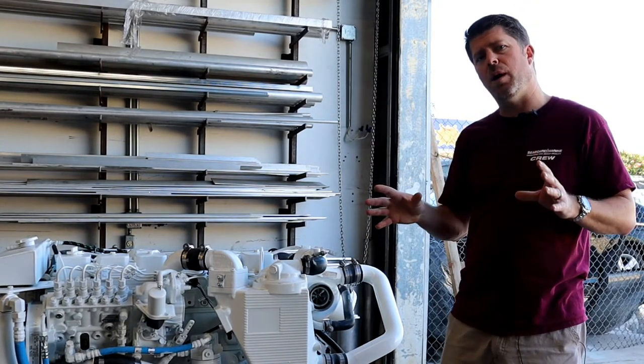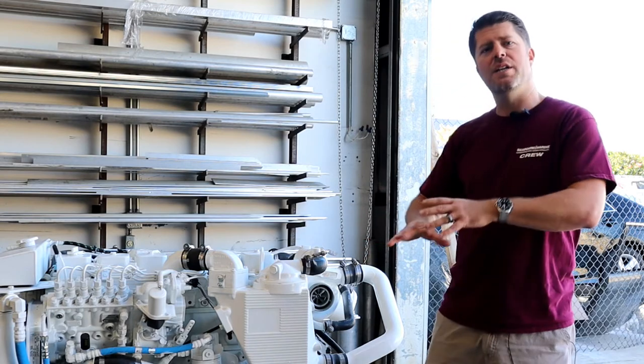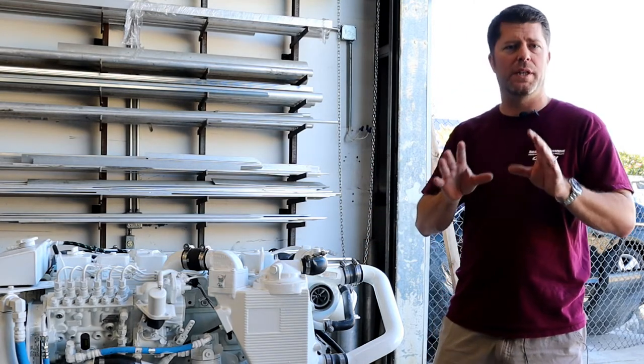Let's talk about some common problems specific to Cummins marine engines and engines in general, but right now we're going to focus mainly on Cummins.